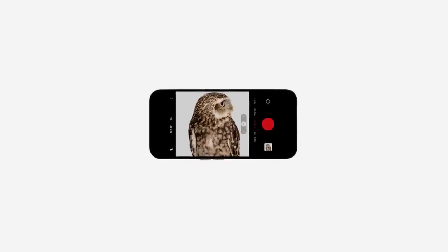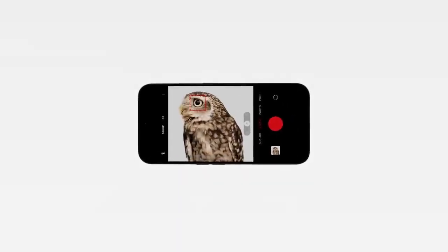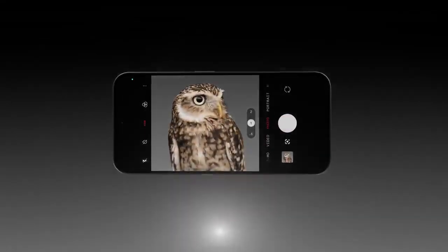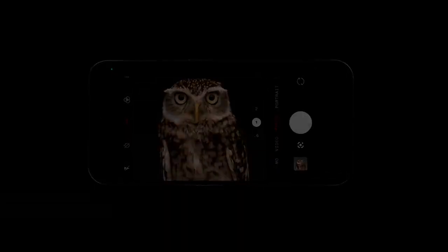When your subjects can't sit still, Motion Capture will do the work for you. Or video every moment in stunning 4K with inbuilt stabilisation. When the lights go down, Night Mode kicks in to illuminate and elevate your surroundings.